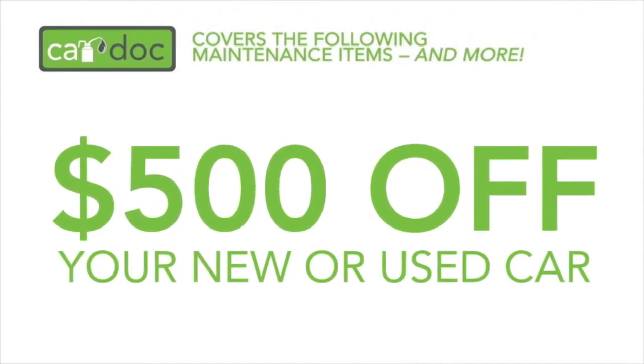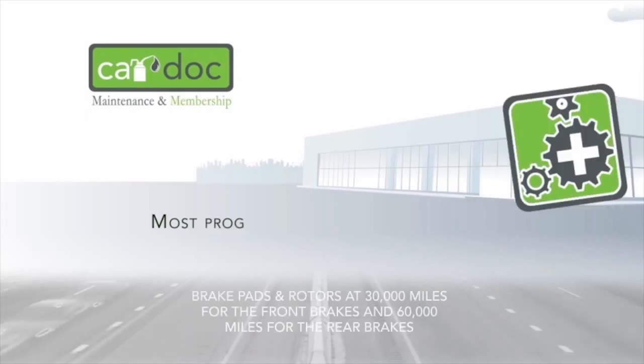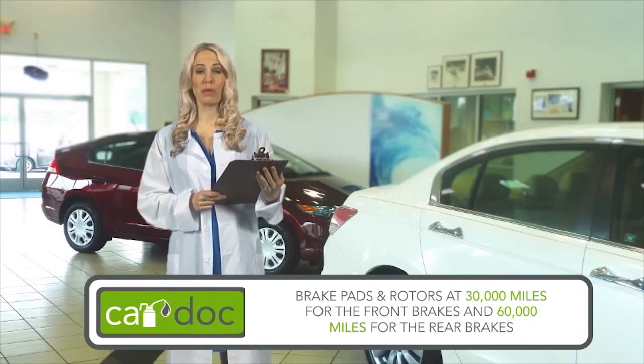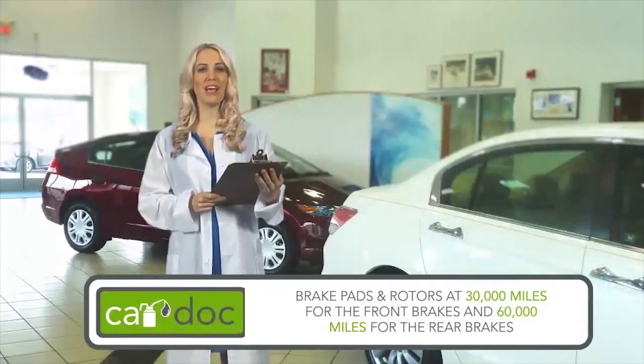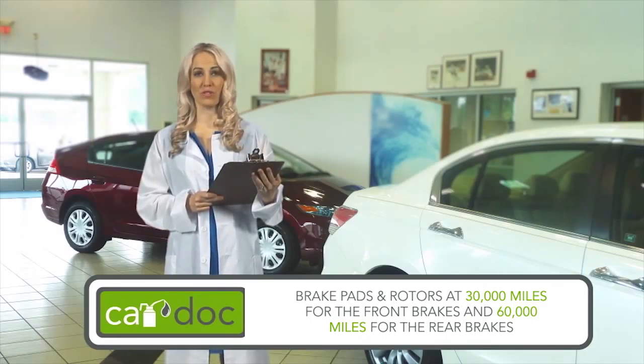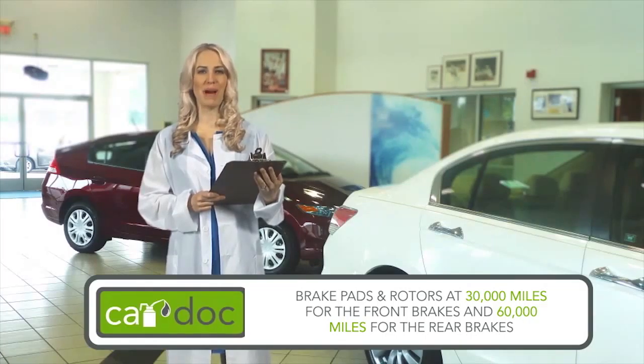The CarDoc program is extremely comprehensive. In fact, it covers wear items typically omitted by other programs. Front and rear brake service is covered by the CarDoc at 30,000 and 60,000 miles respectively. The CarDoc program replaces brake pads and turns rotors at 30,000 miles for the front brakes and 60,000 miles for the rear brakes. This is in addition to the routinely scheduled maintenance services that are covered at 5,000-mile intervals.